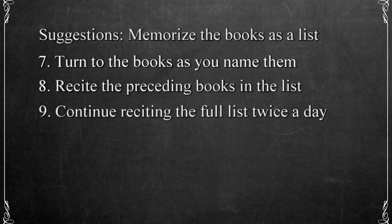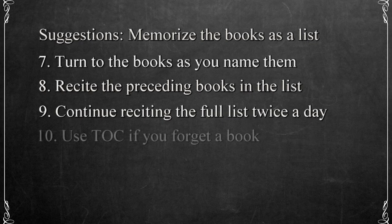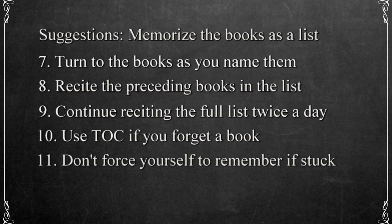Continue reciting the books in order, starting from the beginning of the list at least twice a day. If you forget a book or get confused while reciting them, take a deep breath and then start from the beginning once more. If you're really stuck, check the table of contents and refresh your memory. Don't try to force yourself to remember. It's okay to use a visual cue when needed.